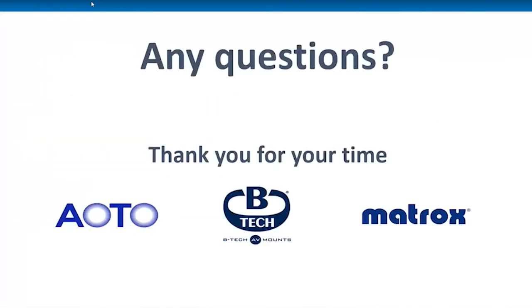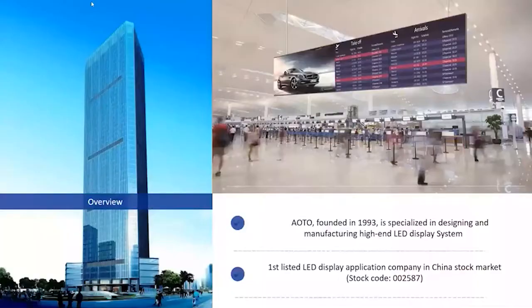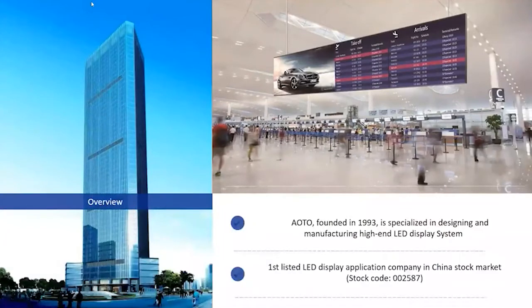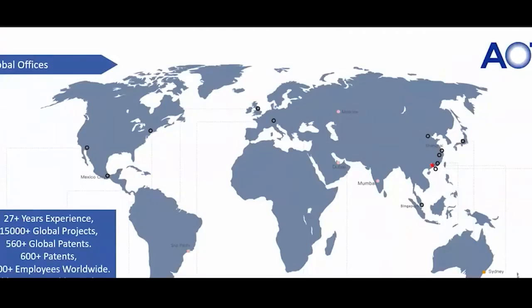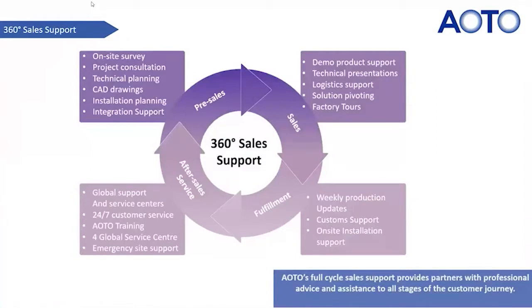Thanks Roy. Just a quick overview — I'll start with AOTO. We were founded in 1993, specializing in designing LED display solutions. We're a global company, based across about 27 different countries, and we've done about 15,000 global projects so far. We were also the first LED display company to be listed in the Chinese stock market. Here's a quick map of where we are, and you can see our dedication to R&D — we have 600-plus patents.